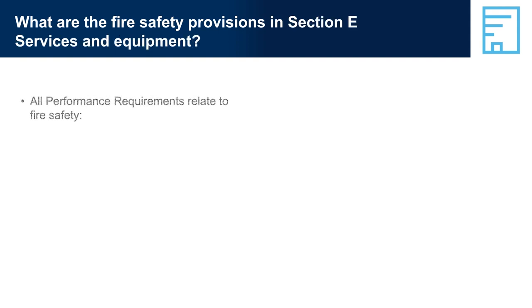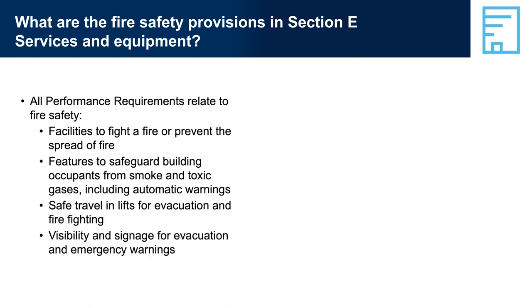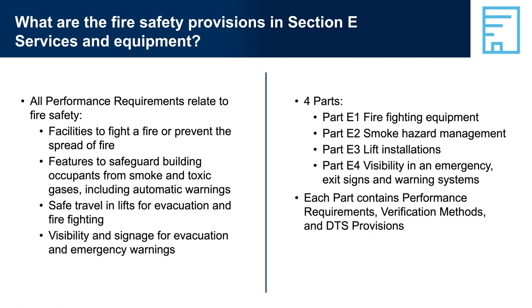What are the fire safety provisions in Section E, Services and Equipment? All performance requirements relate to fire safety: facilities to fight a fire or prevent the spread of fire; features to safeguard building occupants from smoke and toxic gases including automatic warnings; safe travel in lifts for evacuation and firefighting; and visibility and signage for evacuation and emergency warnings. There are four parts: Part E1 Firefighting Equipment, Part E2 Smoke Hazard Management, Part E3 Lift Installations, and Part E4 Visibility in an Emergency — Exit Signs and Warning Systems. Each part contains performance requirements, verification methods, and DTS provisions, with specifications included at the end of Section E.